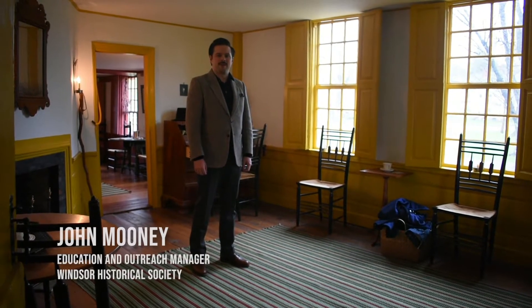Hi, my name is John Mooney, and I'm the educator here at Windsor Historical Society. Today in this video, I'm going to show you one of our two historic homes here at Windsor Historical Society, which is the Strong Howard House.